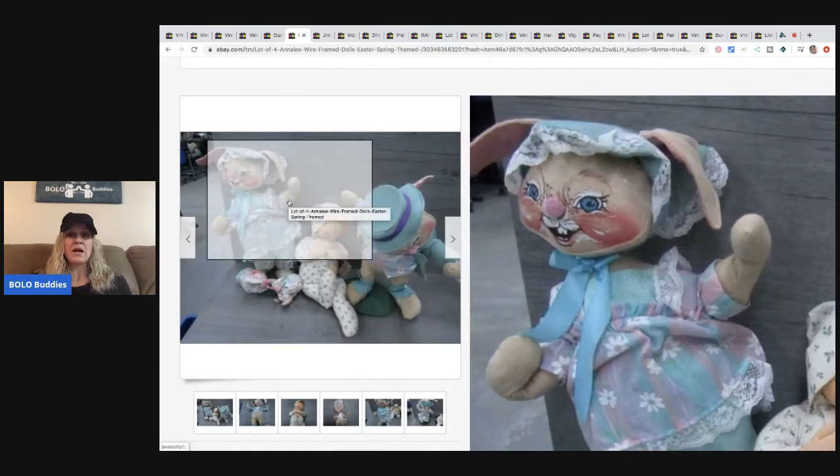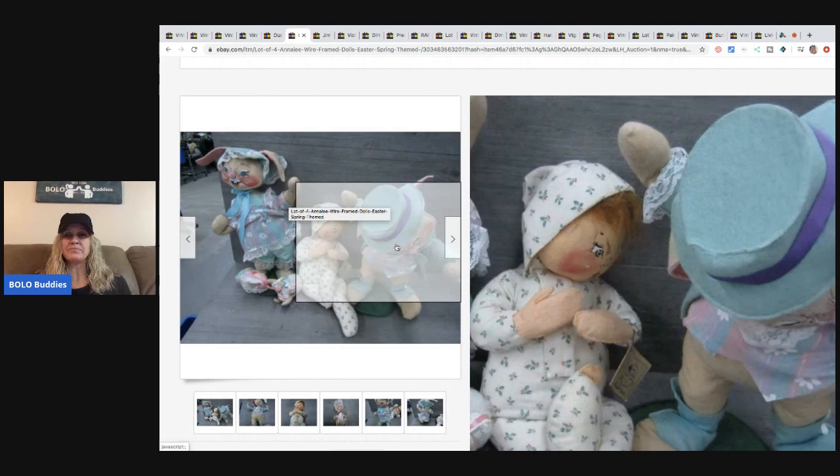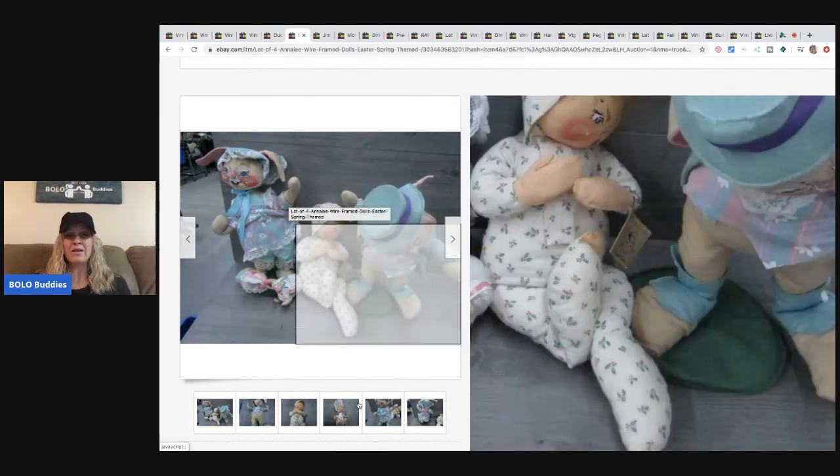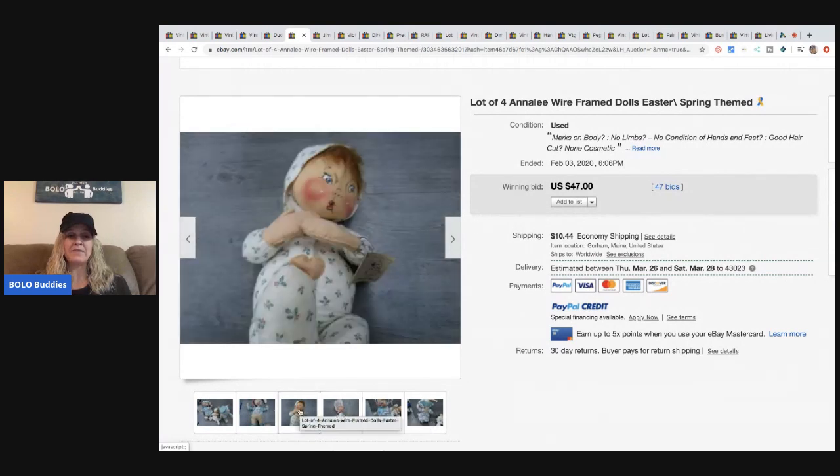The next item are these Annalee dolls — super cute. These kind of range; some go for a lot, some just do okay. They're great bread-and-butter items. I pick up Annalee whenever I see it. The paint on the face makes them very easy to identify — they all look very similar.